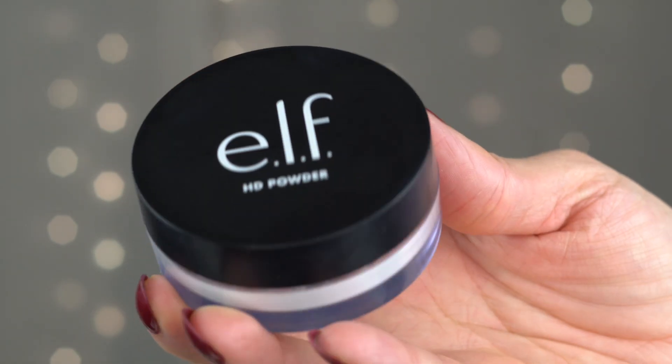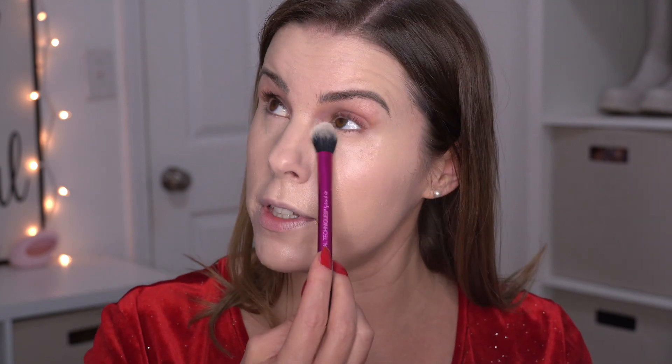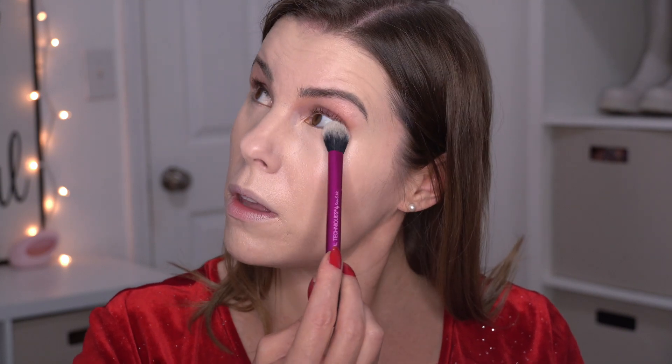To set my under eyes I'm using the ELF HD powder in the translucent shade. I'm using a little fluffy Real Techniques setting brush, just taking a little bit of that powder and lightly pressing it onto the skin. It's a fine line with setting powders under the eyes — if you apply too much it can dry everything out and make you look more wrinkly, but if you don't use any, the concealer can crease. So just a little bit dusted there.